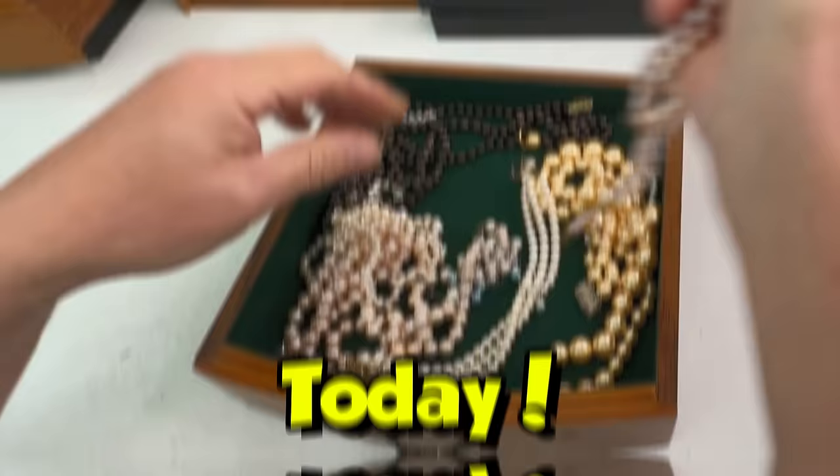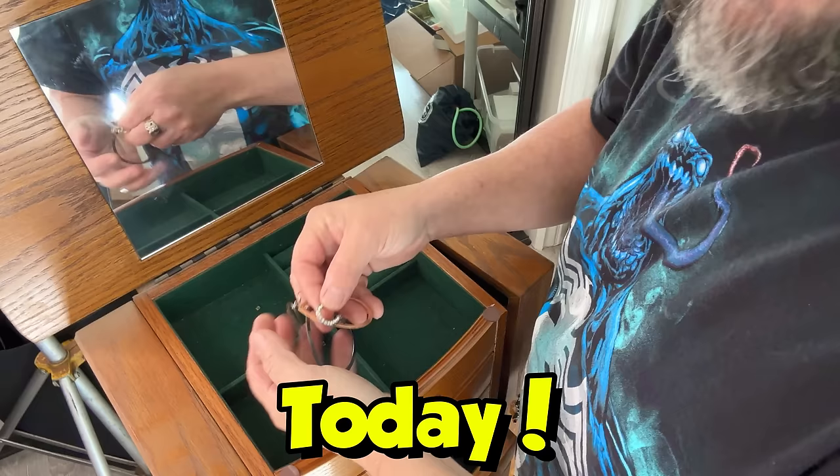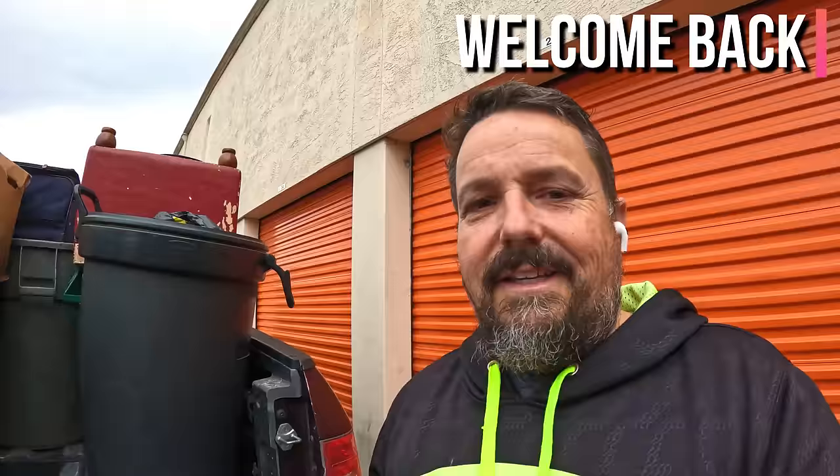I know it's dark in here but do you see this? That's a jewelry box. I think these are all real jewelry — gold, silver, gemstones. We're testing the topaz right here.